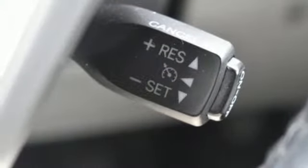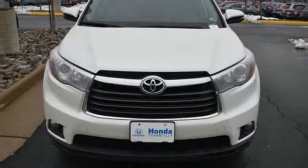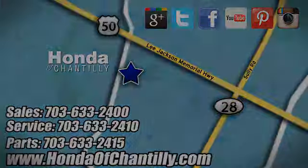Toyota — steered by ingenuity, driven by passion. Stop in for a test drive and make it yours today at Honda of Chantilly. We're conveniently located just south of Dulles Airport at 4175 Stonecroft Boulevard in Chantilly.